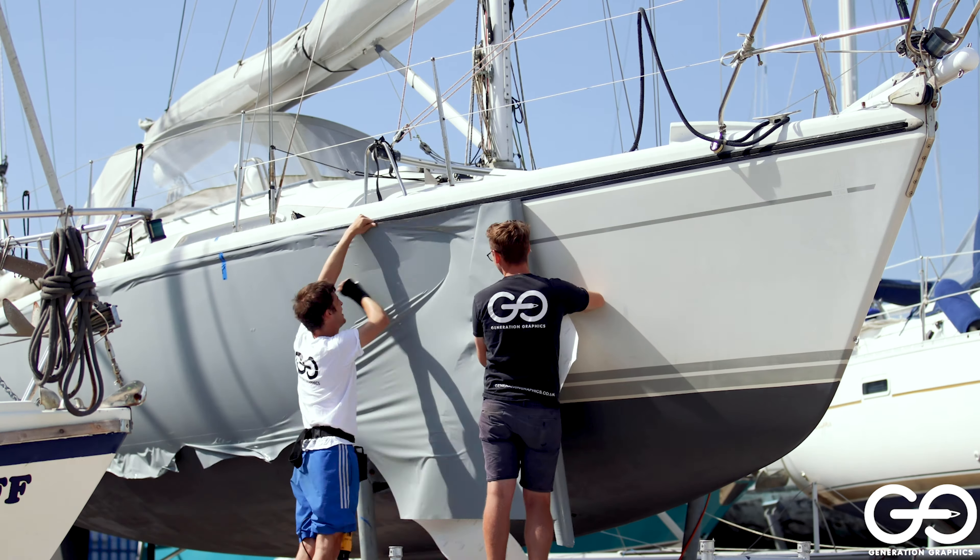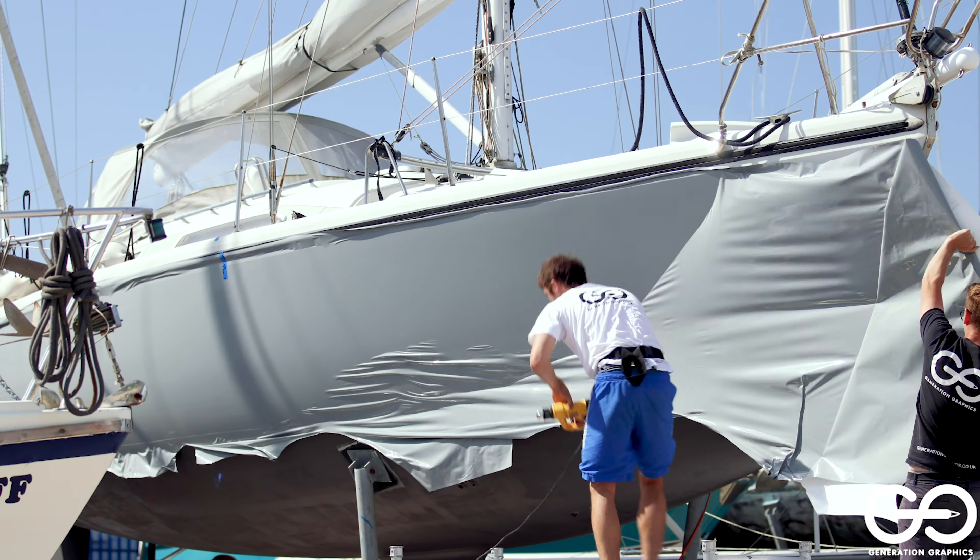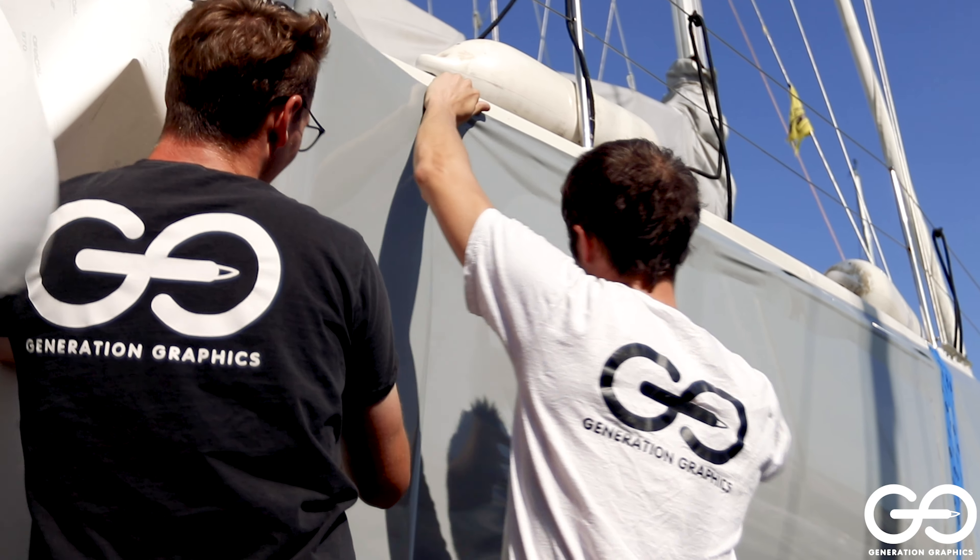This Dela 36 will start her season sporting a new look as her tired gel coat is wrapped in a stylish Nardo Grey.